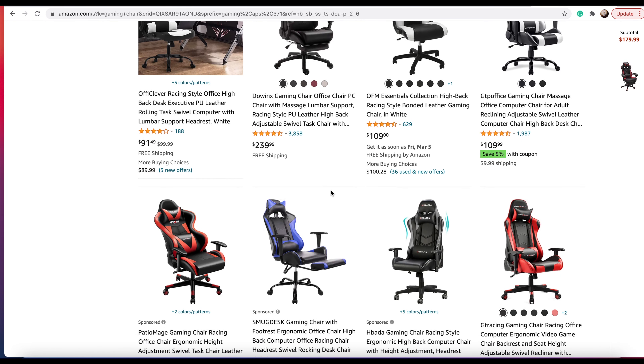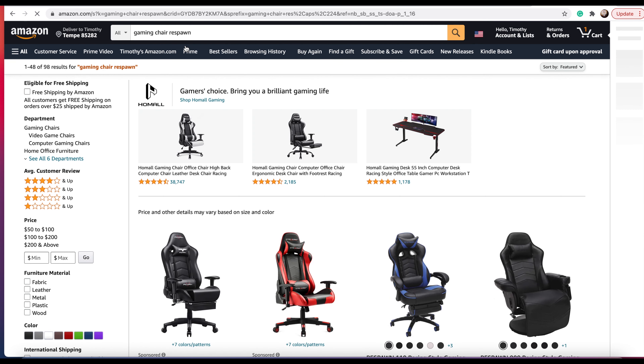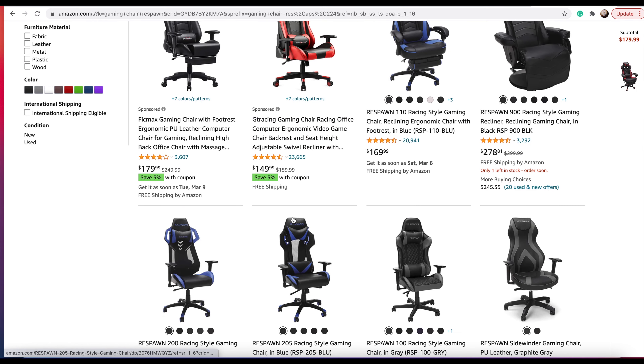Alright guys, so this is where you can find the gaming chair. Just go to amazon.com and in the search bar type in 'gaming chair' — specifically type in 'Respawn gaming chair.' You can see there are all different varieties of gaming chairs here; they have a whole bunch of different types.